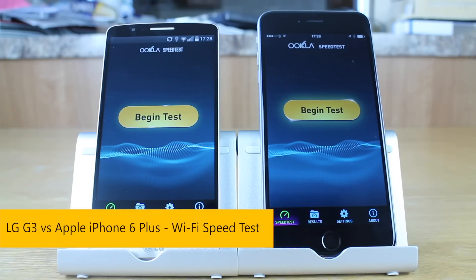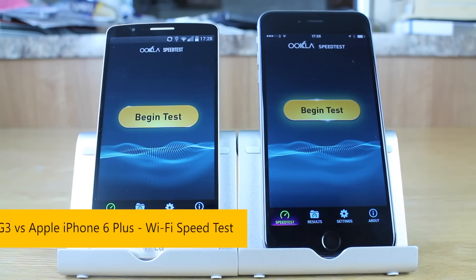What's going on guys? It's Nero from TechView. In front of us is the LG G3 and the iPhone 6 Plus. I'm going to give you a quick Wi-Fi speed comparison test.